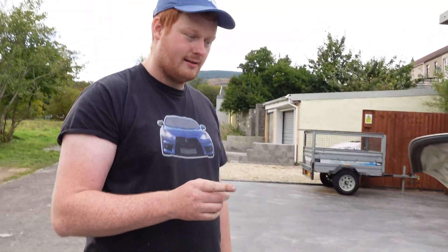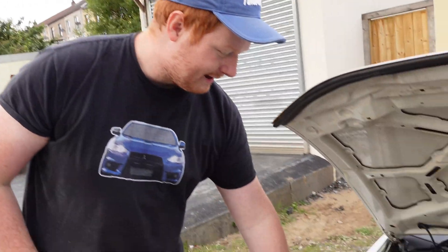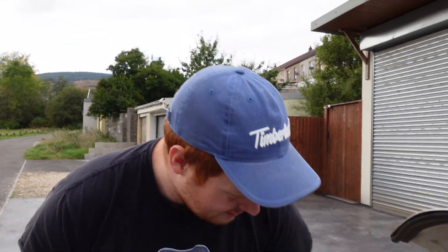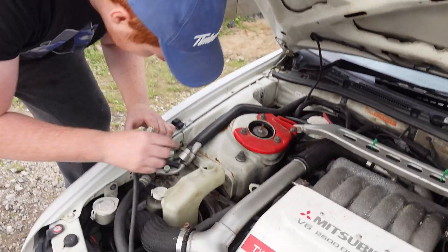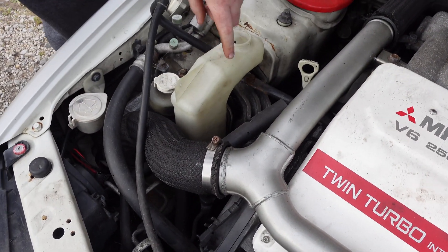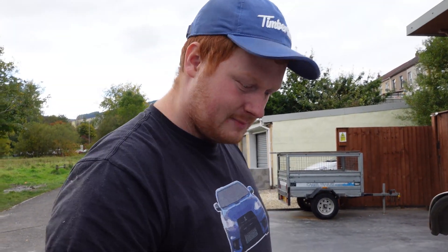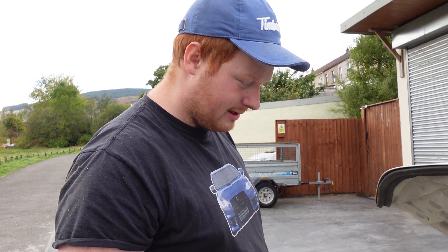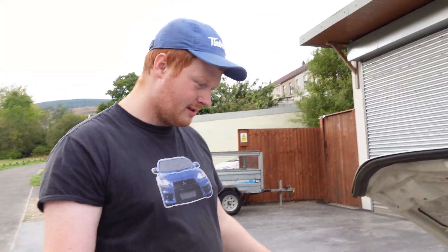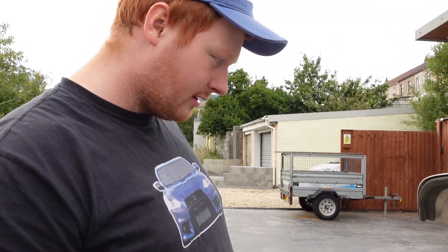I've already checked the coolant level and I can see there's absolutely nothing in there — it's at this point that I start to get a little concerned. You can see there's a minimum and a max on the top-up canister and it's completely empty. It doesn't necessarily mean it's been overheated or there's not enough water in there for the engine to cool, but it's below minimum — it's off the scale, that's how low it is. We're going to top the coolant up and see what happens.